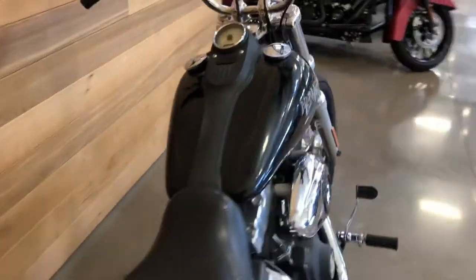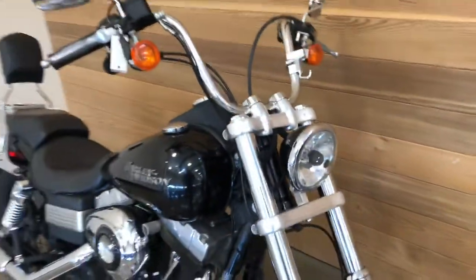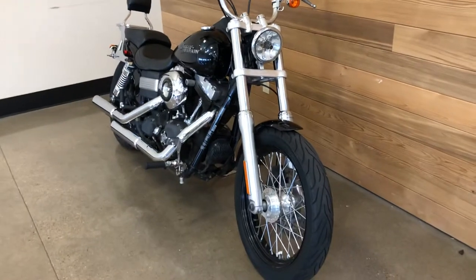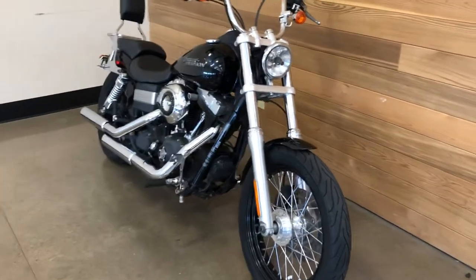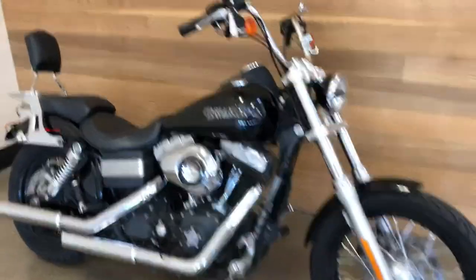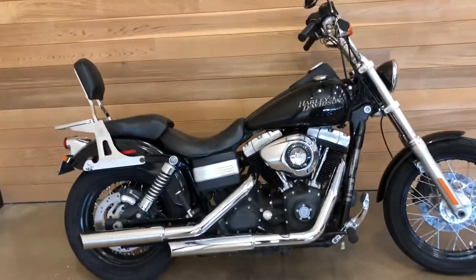Good-looking bike — the Dyna Street Bob. One of the more popular bikes Harley-Davidson has ever produced. Of course, now it's a Softail, so the Dyna version is going to always be popular and always be in demand. My opinion.